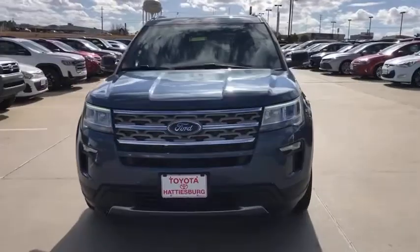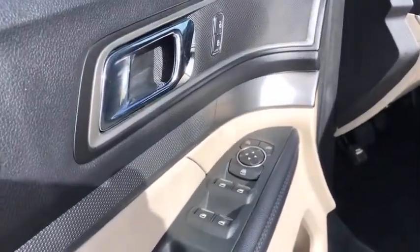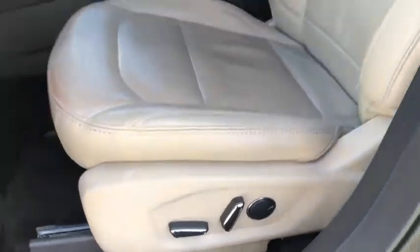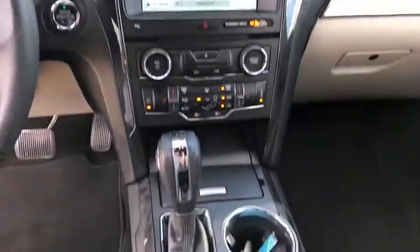Bluetooth, leather-wrapped steering wheel, power steering, adjustable steering wheel, cruise control, aluminum wheels, keyless start, floor mats, four-wheel disc brakes, front-wheel drive, AM-FM stereo radio, rear defrost.